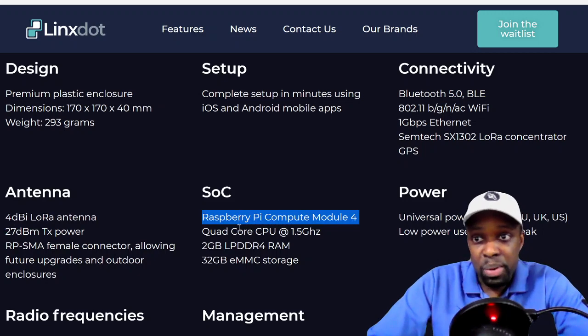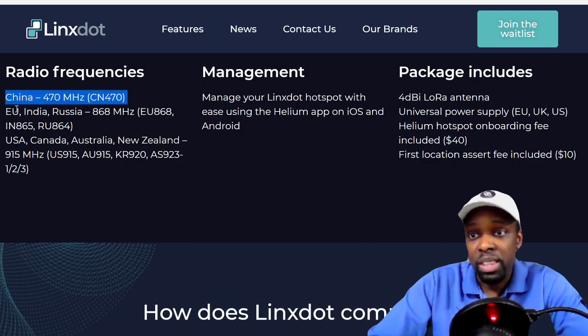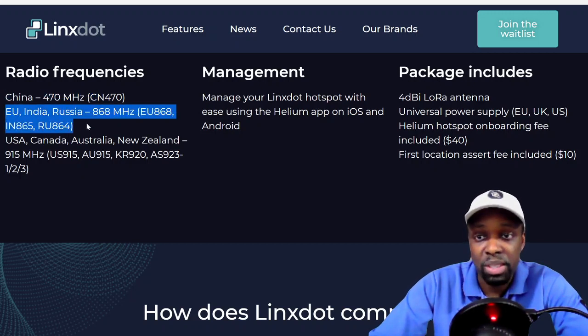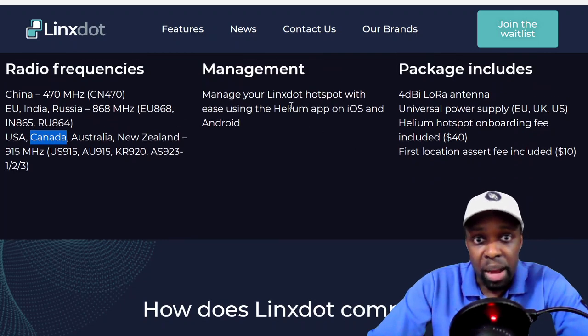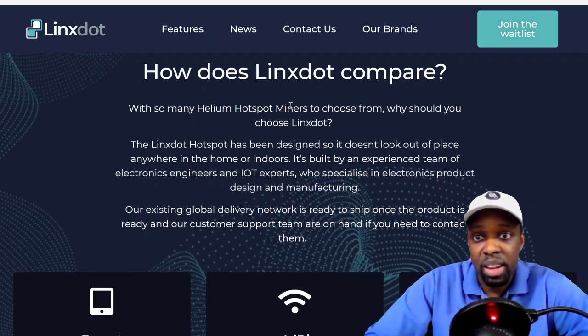The Raspberry Pi uses typical radio frequencies, which will determine where it's allowed to be sold. It looks like they cover China, Europe, Asia including India and Russia, and USA, Canada, Australia, and New Zealand at 915 MHz. If your country isn't listed, if you're within one of these frequency ranges you can probably use the miner in your location. You manage your hotspot through the Helium app — nothing different there.